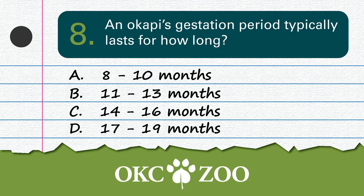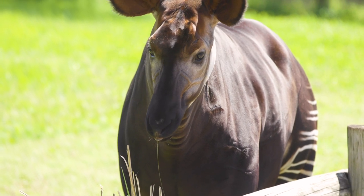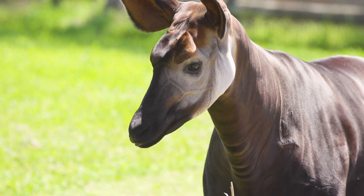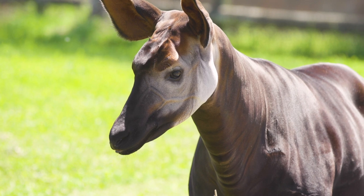Question number 8: The gestation period of an Okapi typically lasts how long? That's a long time to gestate, if you know what I mean — and I don't know what I mean. If you guessed 14 to 16 months, you are correct. Gestation is another word for pregnancy. To stay in contact with her calves in the dense rainforest, female Okapi produce an infrasonic call at around 14 hertz, which is way too low to be heard by humans — with the exception of Barry White.